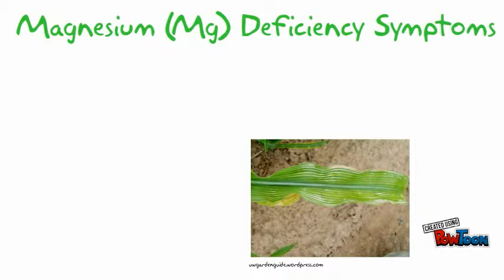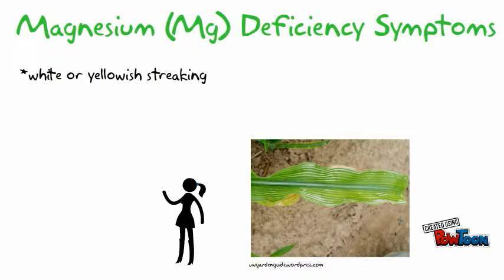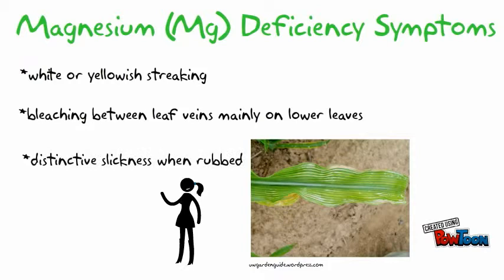Magnesium is another important macronutrient in corn production. Magnesium deficiency symptoms include white and yellow striping between leaf veins, mainly on lower leaves, and has a distinctive feel when rubbed.